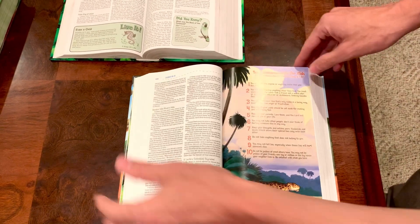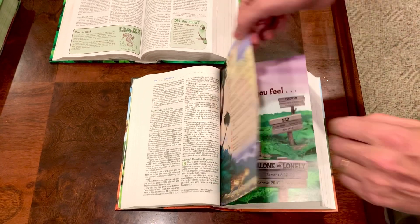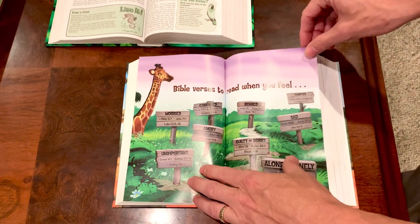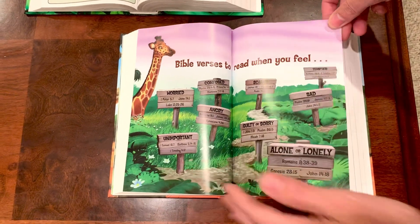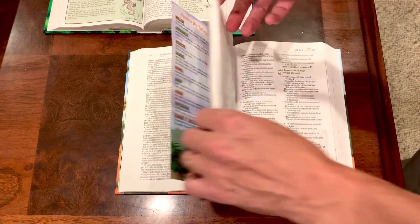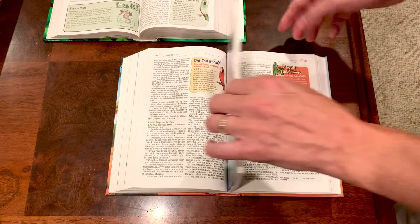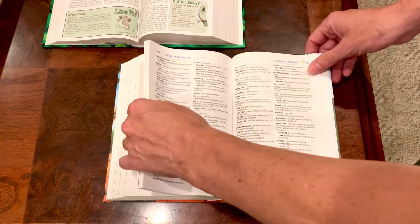It does have some limited footnotes, and there's a full-page jungle-themed spread for the Ten Commandments and Bible verses to read when you feel alone, lonely, or sad. This is just a really, really neat tool for kids, and it's the number one selling children's Bible for a reason.